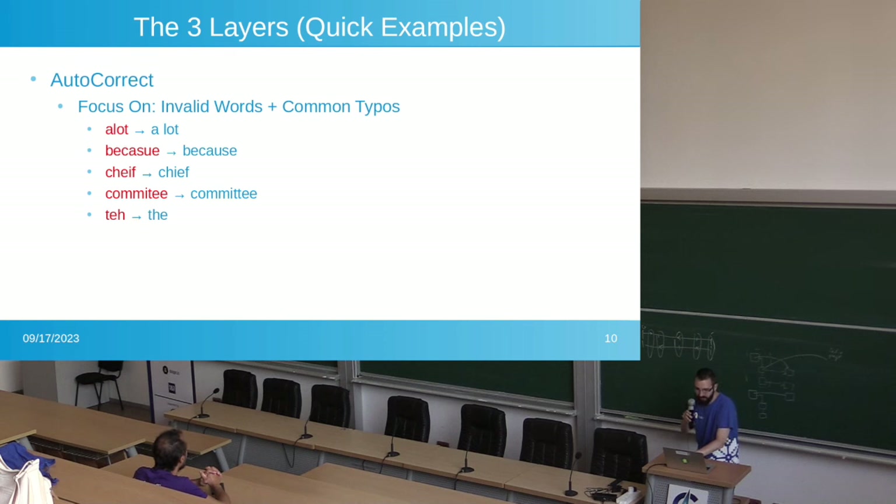Autocorrect should focus on invalid words and common typos. These are examples of words that, as you're typing, you just want it to quickly correct.